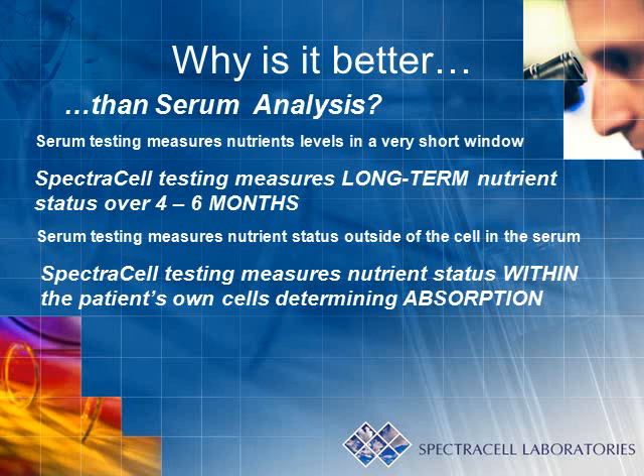Serum testing measures nutrient levels in a very short window. In contrast, SpectraCell testing measures long-term nutrient status over four to six months. This means that nutrient levels are not affected by a recent meal or recent high doses of nutrients from supplementation or any other source.